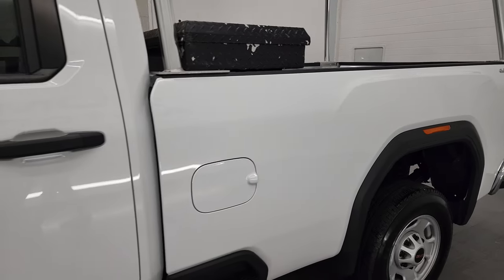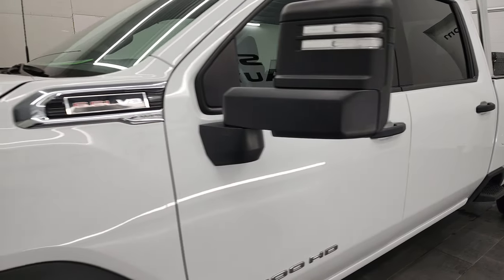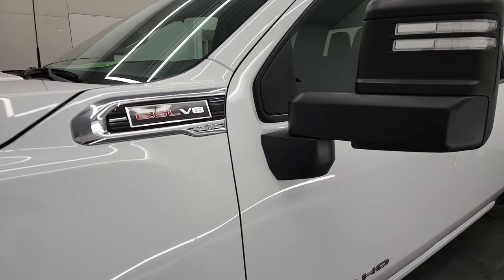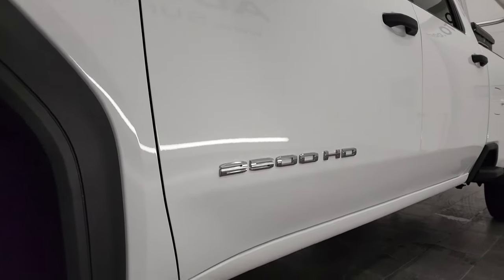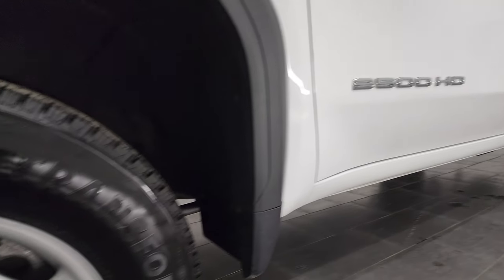And if you like the video and how we do things here at Summit Auto, in the lower right hand part of the screen is a subscribe button to our YouTube channel. Consider clicking that and then click the bell notification so you'll get updates every time we do videos here of our new and used inventory at Summit Auto.